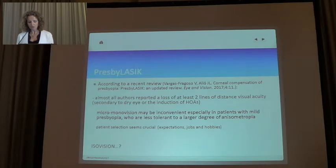According to a recent 2017 review by Ada Aglio, micro-monovision may be inconvenient, so patient selection remains the key. Yesterday we talked about ISOvision — it could be a possibility in the future, as long as results confirm its benefit.